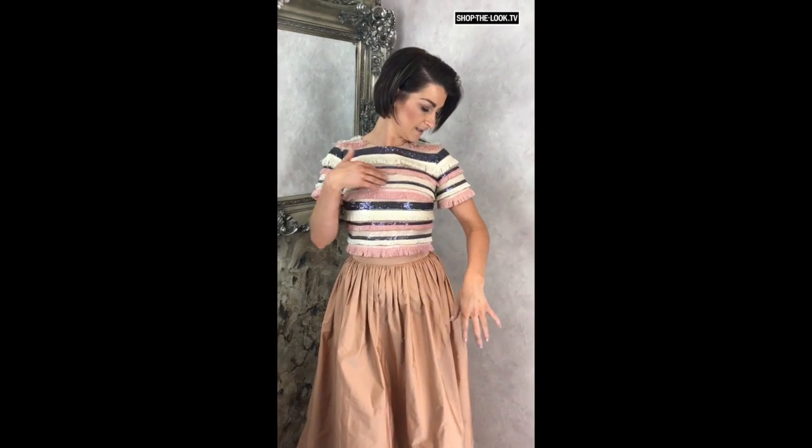You feel so good wearing it. It finds you at the waist, and the little top with the fringes and the sequin detail just finishes the outfit off perfectly. It's got everything, ticks all the boxes for this season — amazing.